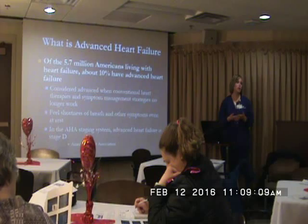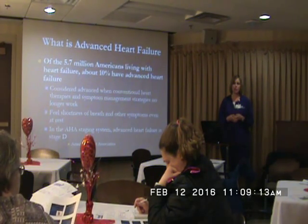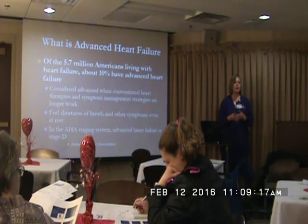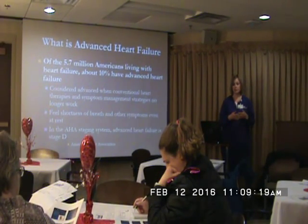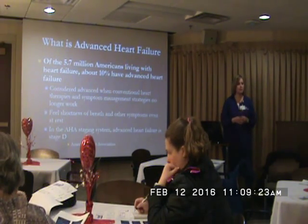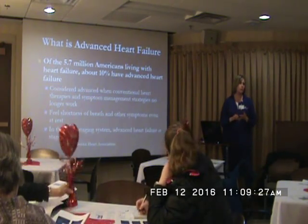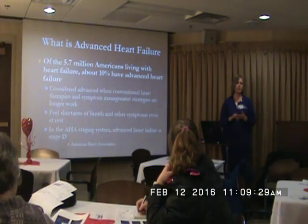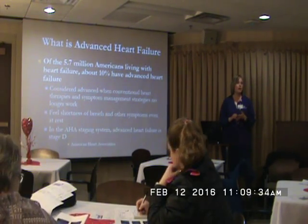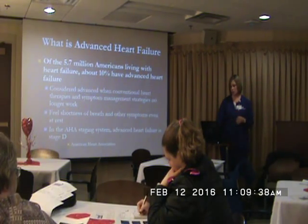We treat advanced heart failure in our heart failure clinic at Nebraska Heart. Dr. Gina Mentzer is our cardiologist — she's board-certified in heart failure and spends a lot of time treating these patients. We do a lot of advanced therapies. We have a surgeon, Dr. Sauger-Domley, who implants our left ventricular assist devices, the LVADs. We have a pretty big team for these advanced heart failure patients.